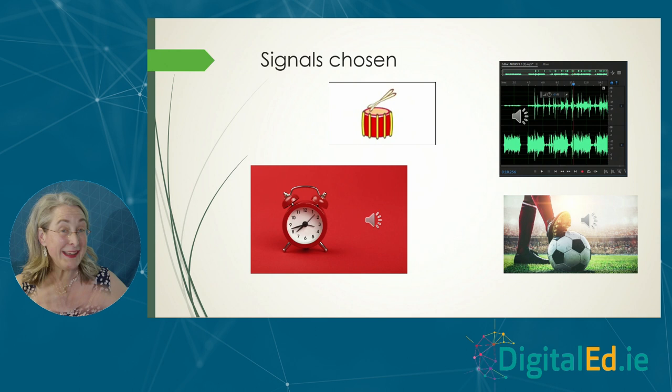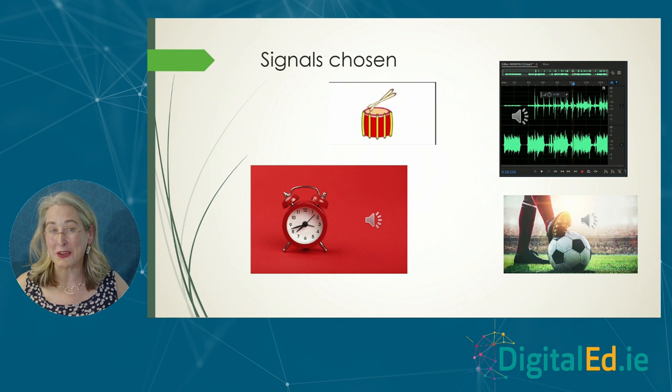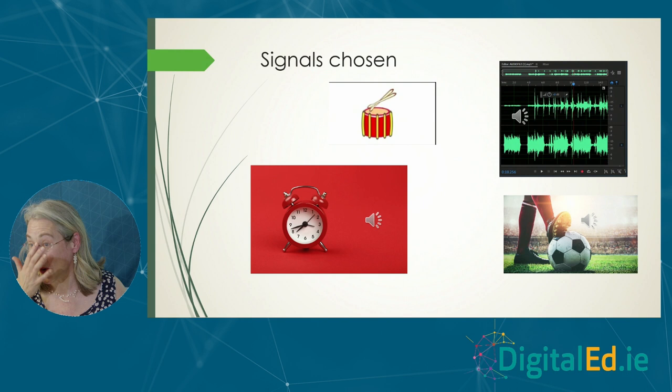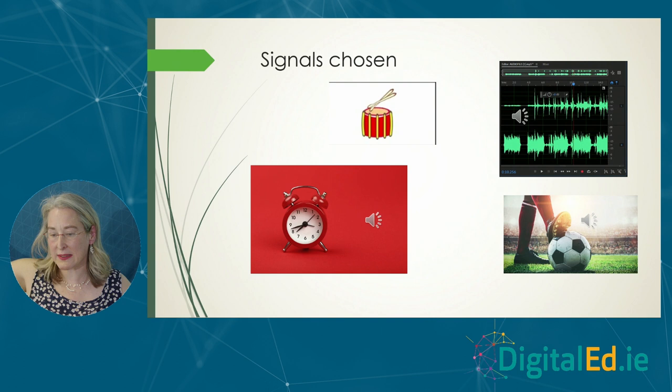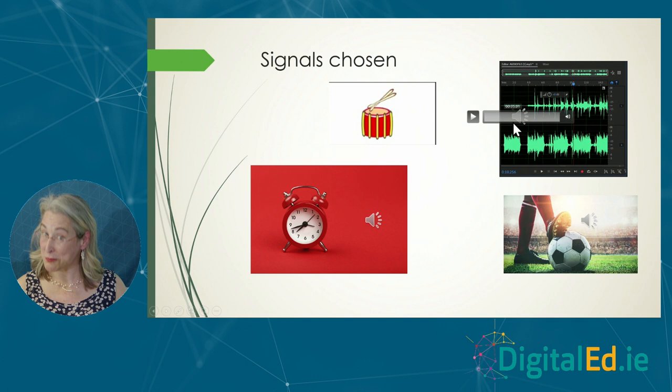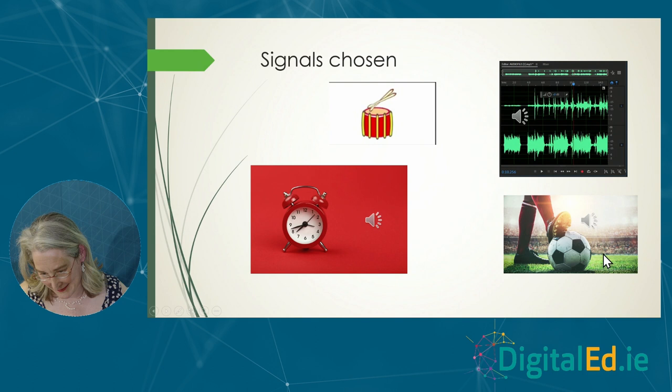Students could have picked any one-dimensional signal they wanted. I thought they might go for current or voltage signals from their third-year project, but they all exclusively chose audio files — some stereo, some mono. A lot went for very simple repetitive signals like a drum roll or an alarm clock — signals with a very clear frequency — and a lot chose music. Bohemian Rhapsody surfaced a good few times, and the Stones were surprisingly popular. I wouldn't have thought my students would know who the Stones are.